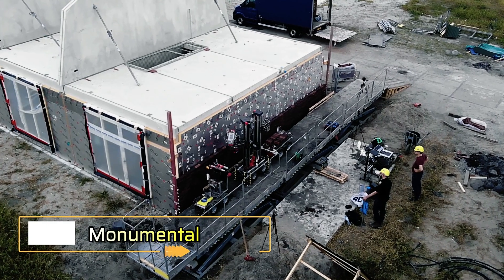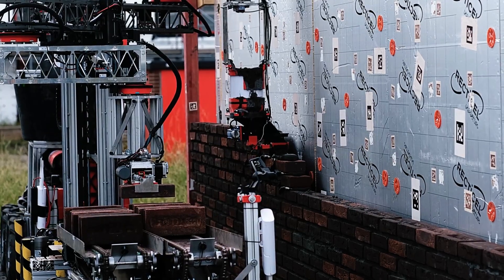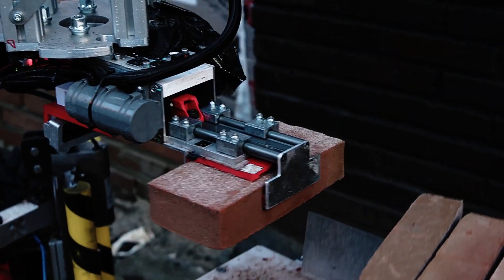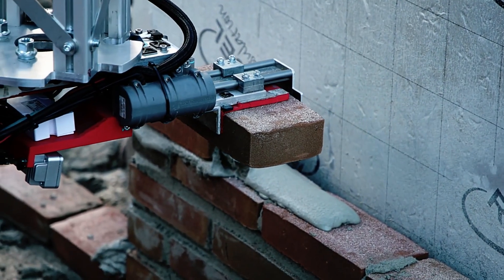The team at Monumental has unveiled a groundbreaking construction robot powered by advanced artificial intelligence algorithms, marking a significant leap forward in the industry. With an impressive investment of $25 million, the potential of this technology is undeniable.